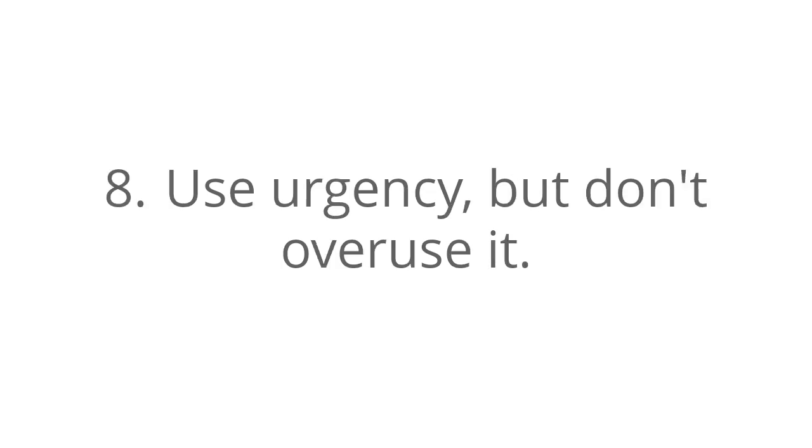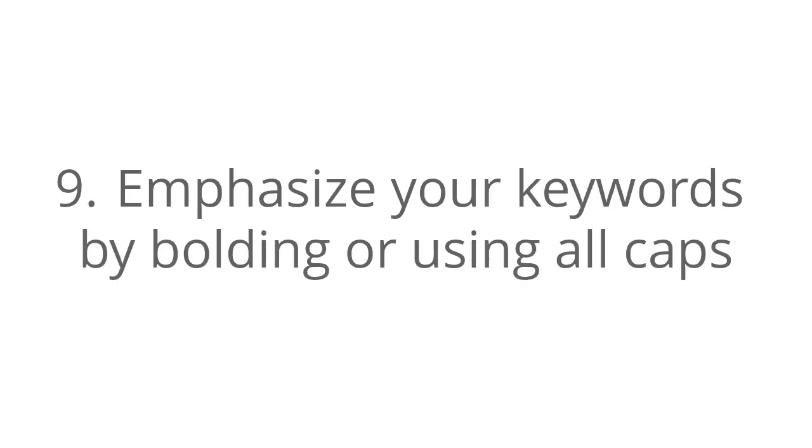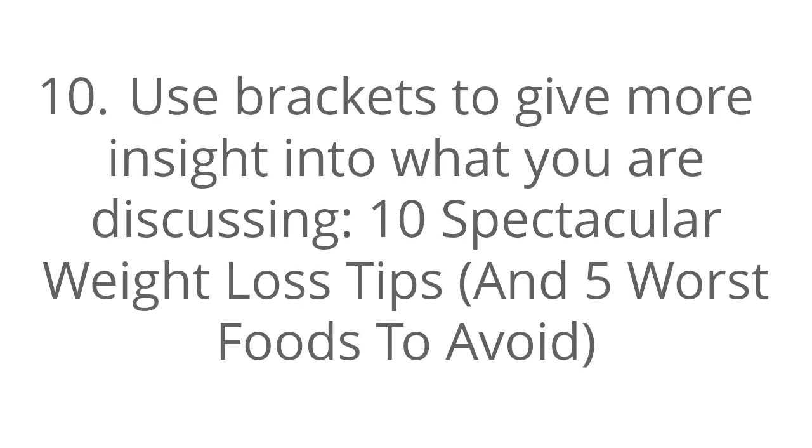Number eight, use urgency, but don't overuse it. Number nine, emphasize your keywords by bolding or using all caps. Number ten, use brackets to give more insights into what you're discussing, such as '10 spectacular weight loss tips and the five worst foods to avoid.'